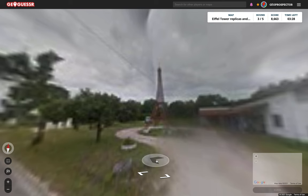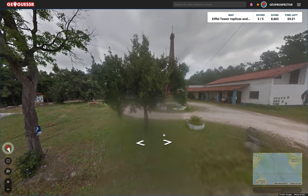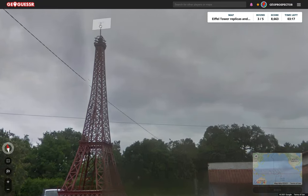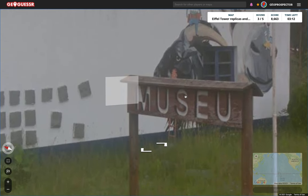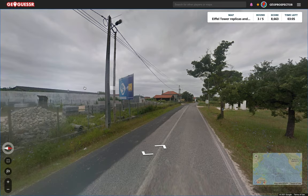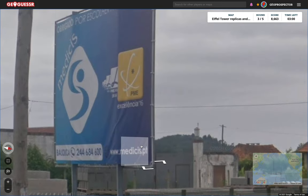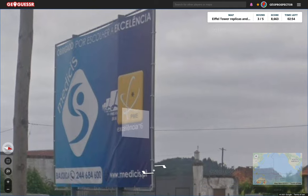Sure enough, we've got another Eiffel Tower replica here. This one looks like it's made out of some more metal. No flag at the top, unfortunately, so can't rely on that. But we've got here 'Museu' — M-U-S-E-U. Don't know about the spelling of that or what language that might be in. And we've got a billboard: Medicis.pt. That's .pt — is that right? Maybe Portugal.